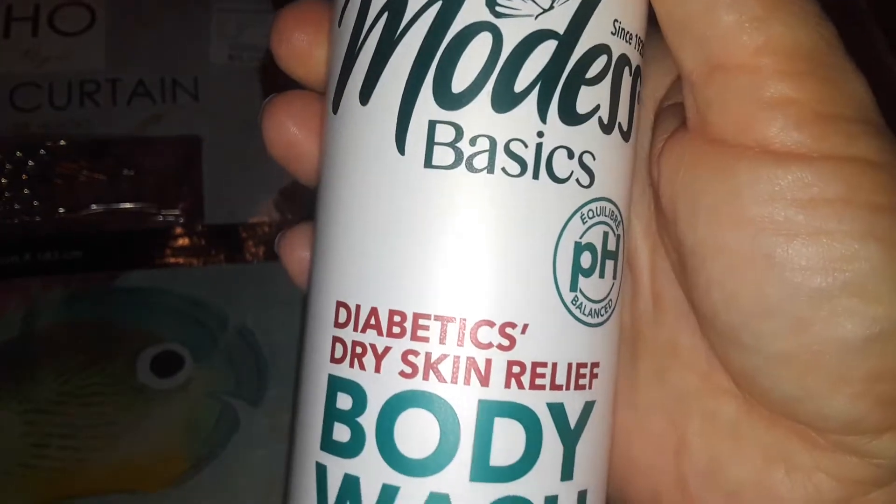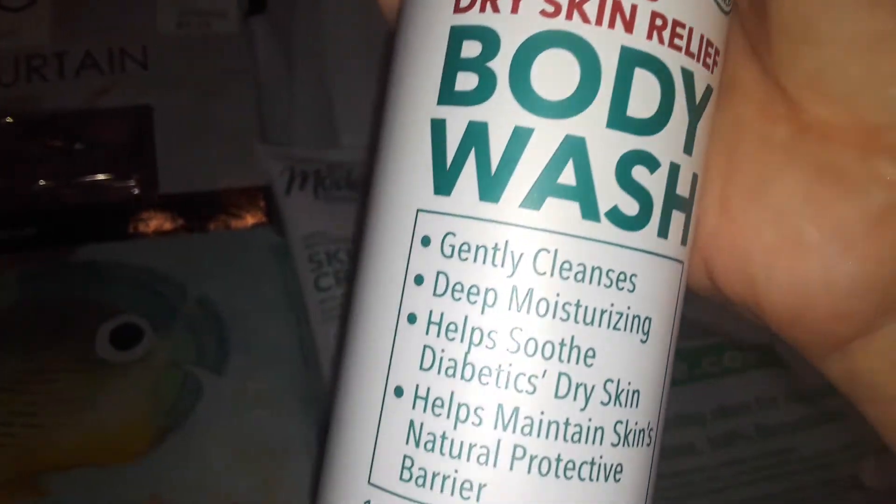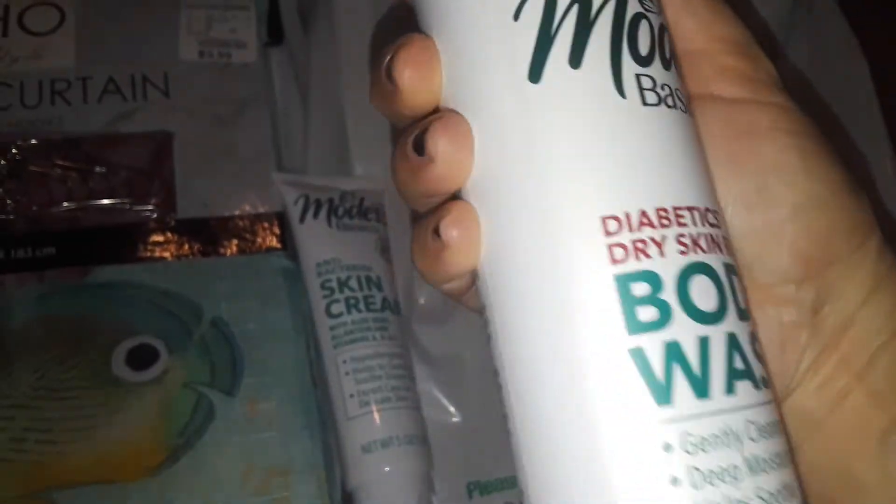And then also at Dollar Tree, I found this over there. This is the Modest Basics — this is for diabetics, dry skin relief body wash. So I just picked that up.